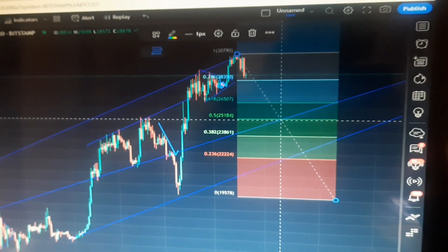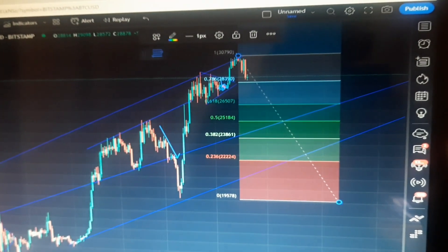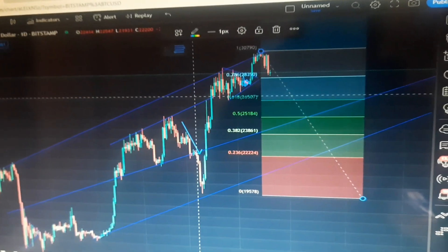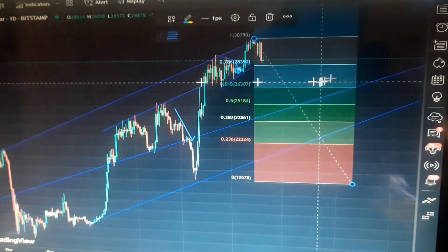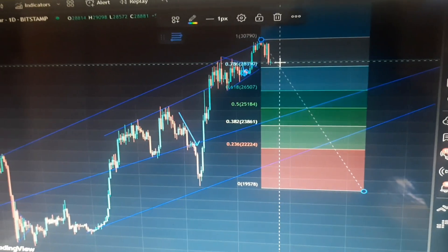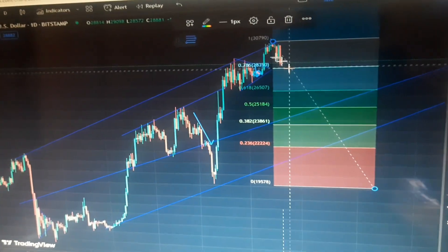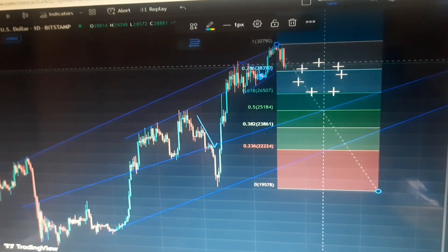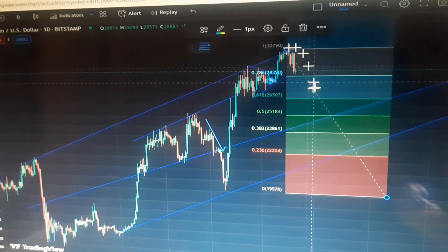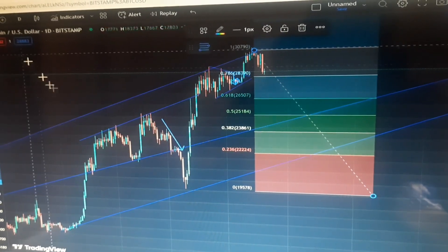What's up guys, welcome to another video. Let's analyze Bitcoin quickly. This is Bitcoin, this is a one-day analysis, and I want to show you guys what Bitcoin might do this week. As I speak right now it is Thursday, the 20th of April, so if you're watching this video you should know what I'm talking about.